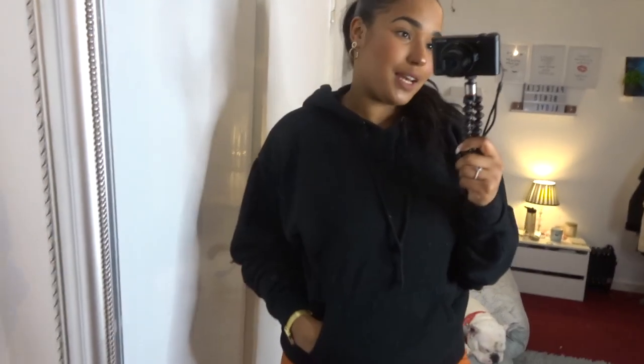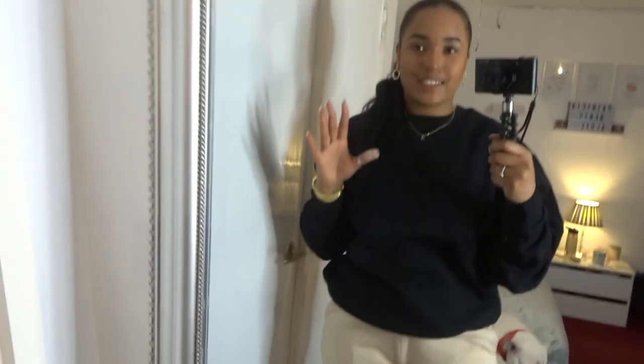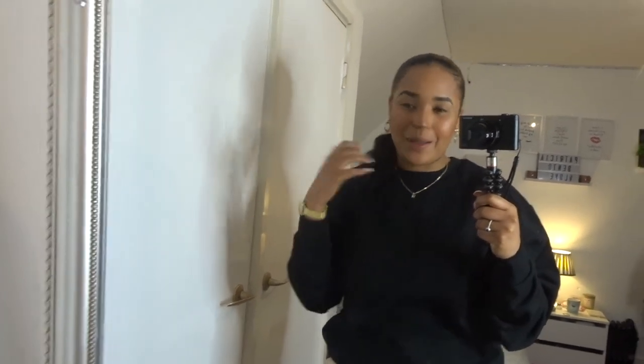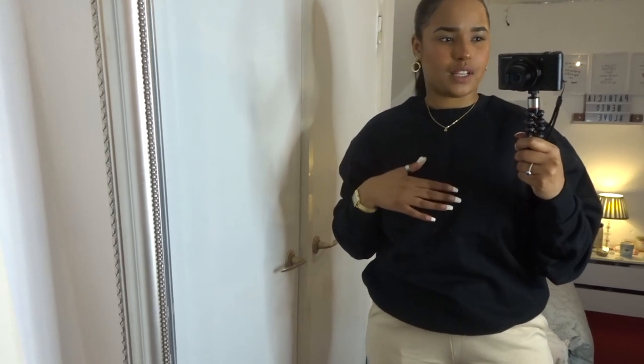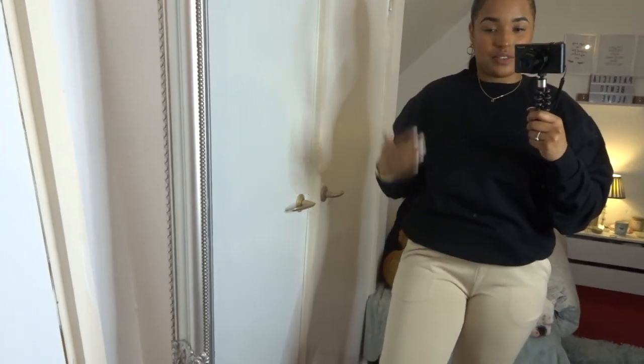Let's go to outfit number six — the last outfit. Guys, I just realized basically this whole set of outfits was all from Boohoo and Collusion pretty much — I think I had one thing from Misguided. Anyway, this jumper is from Collusion, it's a black one in size small — smaller than the one I had previously.